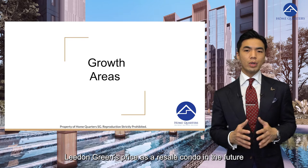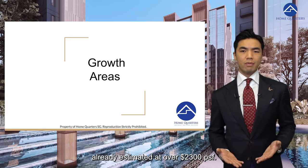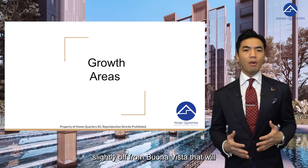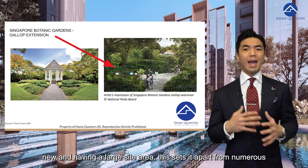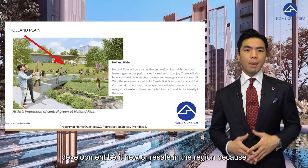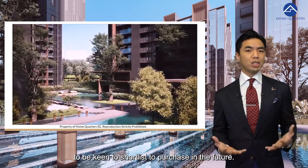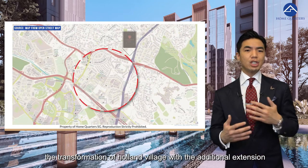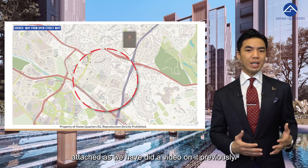These new launch condos might positively impact Leedon Green's price as a resale condo in the future, since the developer launch price is already estimated at over $2,300 per square foot for a 99-year leasehold condo. There is also the planned mixed-use centre at Rochester Park, slightly off from Buona Vista, that will drive more vibrancy in the region. Being in close proximity to Singapore Botanic Garden and having a large site area sets Leedon Green apart from the numerous developments in the region, because larger land plots similar to Leedon Green are rare.